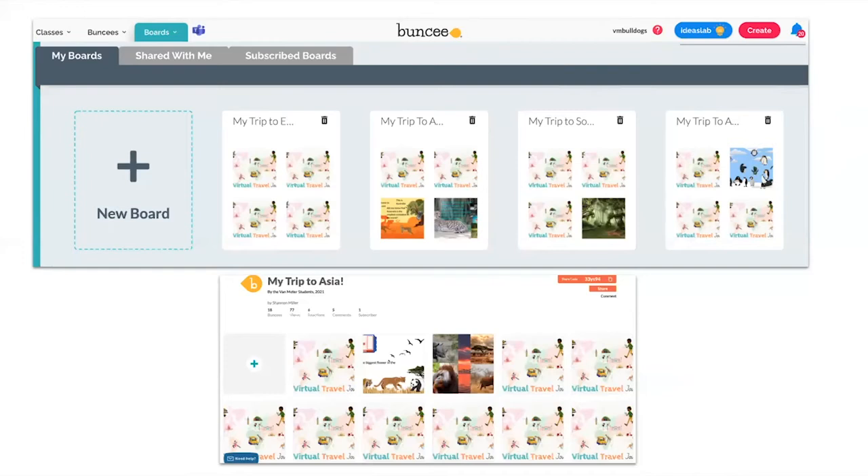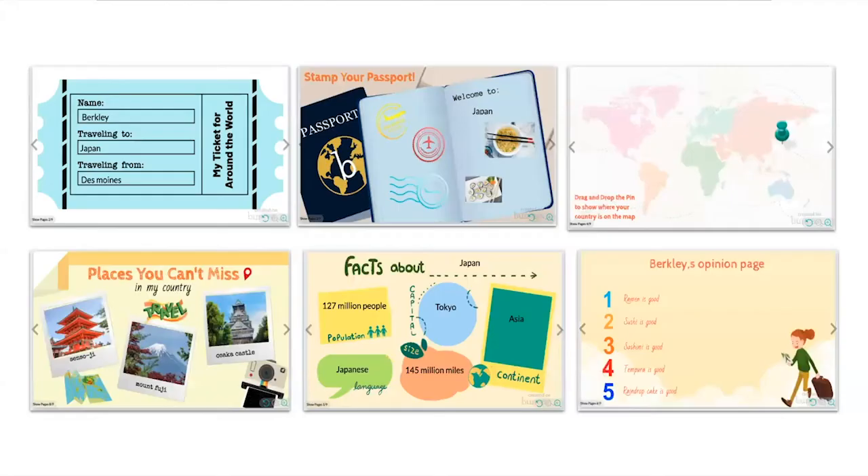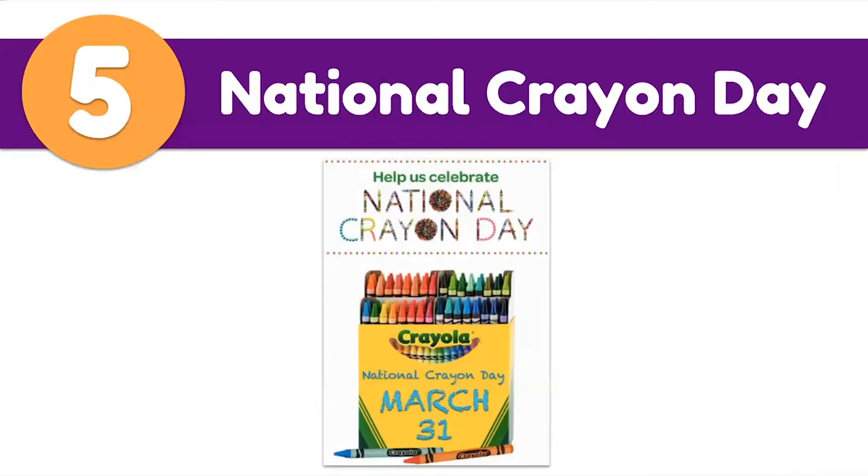The travel journals in Buncee used similar templates but let kids add their own gathered content and personal flair — for example, one student named Berkeley wrote on her opinion page that 'ramen is good, sushi is good' about Asia. Mixing research content from PebbleGo and Capstone ebooks with personal voice is an important part of the activity.